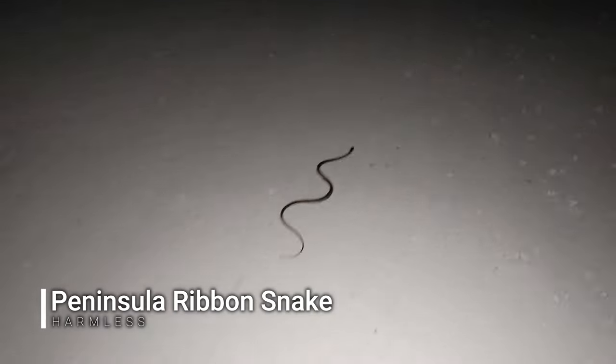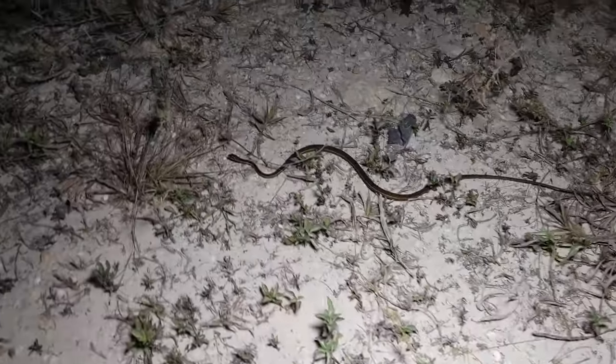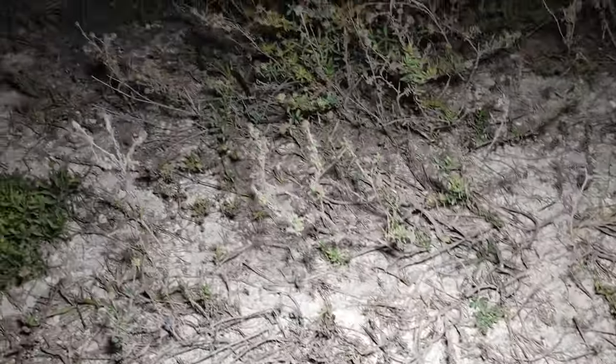All right, next snake is a ribbon snake — named because he's skinny like a ribbon. We're just gonna follow him until he gets right off the road. Right over my foot! Come on, get off the road. Go, go, go — and he's going on the side. All right, let's go.